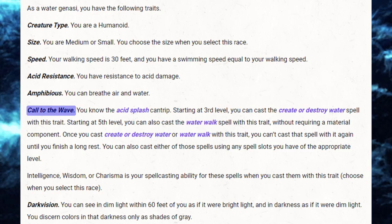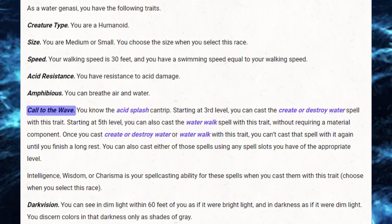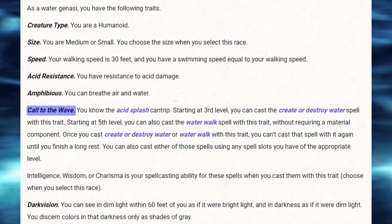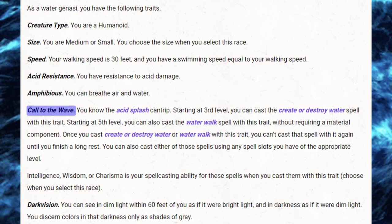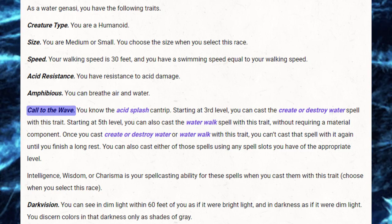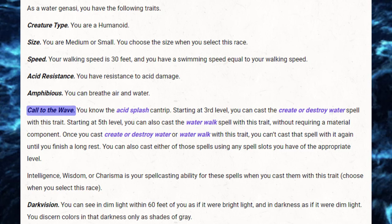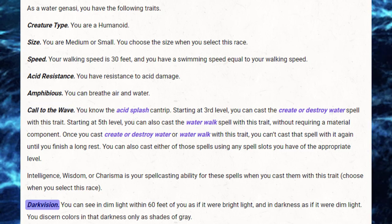You know the Acid Splash cantrip. Starting at third level, you can cast the Create or Destroy Water spell with this trait. And starting at fifth level, you can also cast the Water Walk spell without requiring a material component. Once you cast either of these, you can't do so again unless you use a spell slot until you finish a long rest. You choose whether you're going to use Intelligence, Wisdom, or Charisma when you select the race. And finally, you have darkvision.